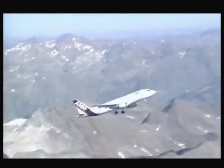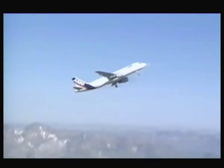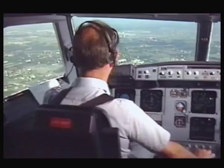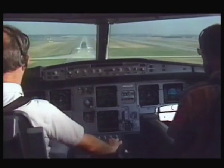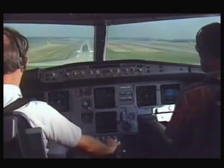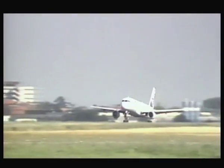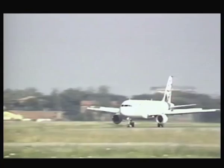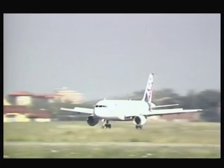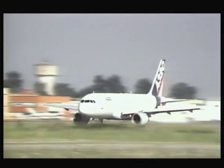The A320 flight deck is substantially the same as that of the new A330 and A340, leading to major economies in operation. For well over fifty years the story of air transport has been the story of the progressively more complete integration of electronic aids to more reliable, more profitable operation in all phases of flight. Europe's major aircraft builders have a long tradition of leadership in this constant evolution, and united in Airbus Industrie they are maintaining that tradition with the A320 — the most advanced airliner in service.